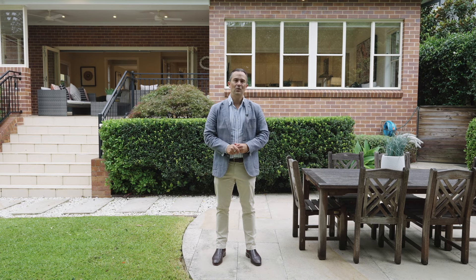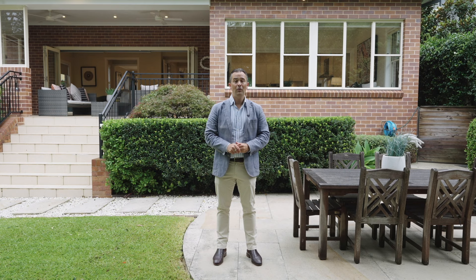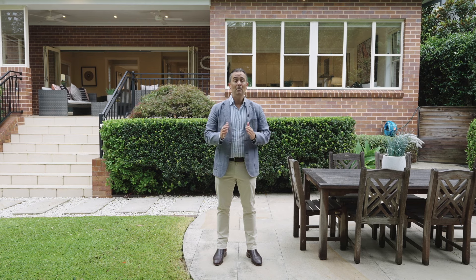There are so few quality properties coming to market in recent months. 6 Merivale Road represents your opportunity to secure one of Pymble's finest homes on the market right now. It will be my pleasure to show you one of our upcoming open homes.